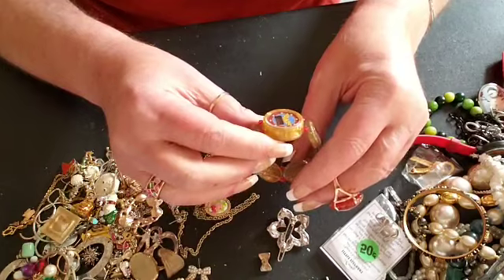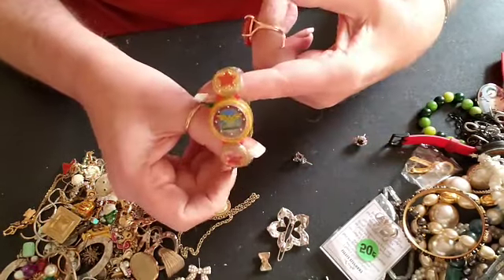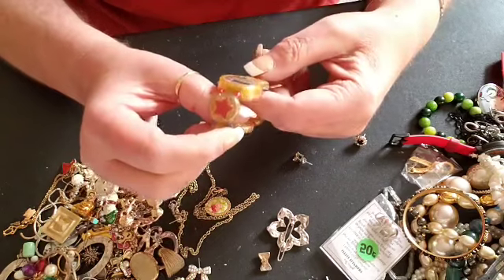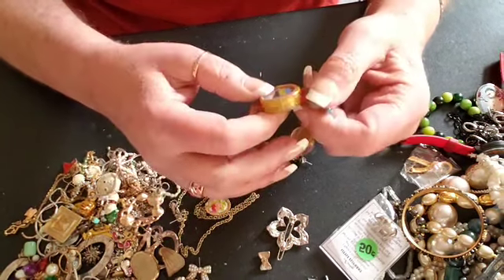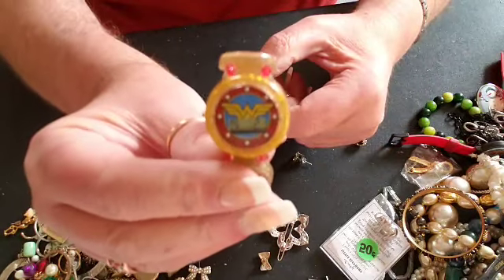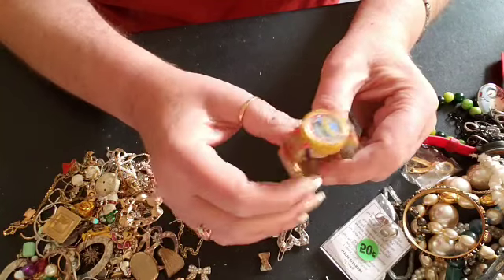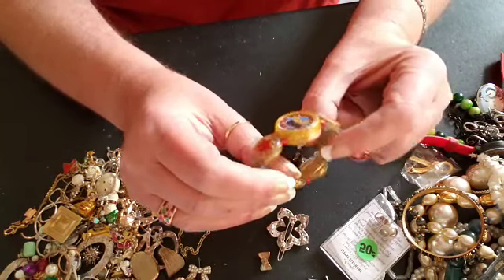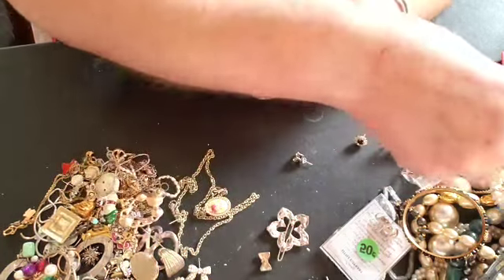Okay, here is a little Wonder Woman watch — a little plastic kids' watch. Does seem to be running. Interesting. Wonder Woman — used to love that show when I was a kid.